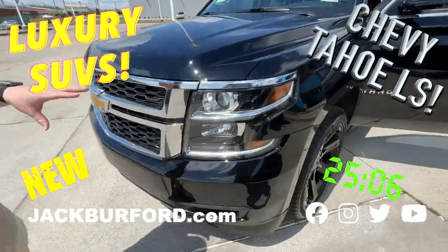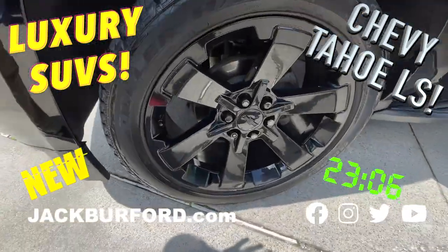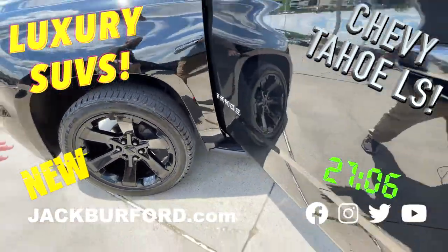This is a 2020 LS Tahoe. You can see it's got the big 22 accessory wheels, blacked out of course.